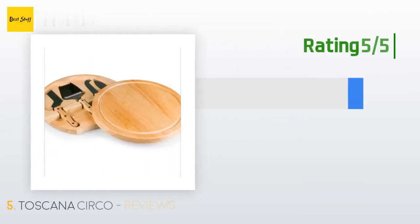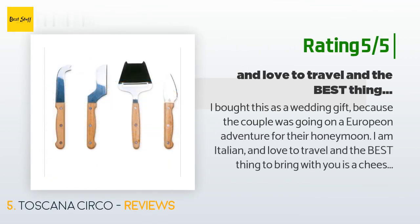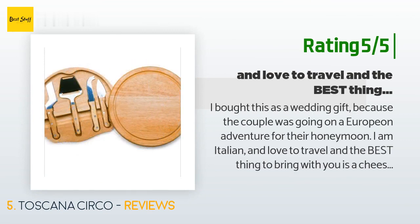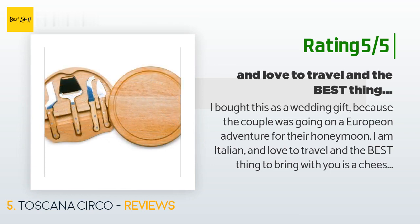Another happy customer said: 'I bought this as a wedding gift because the couple was going on a European adventure for their honeymoon. I am Italian and love to travel, and the best thing to bring with you is a cheese plate like this. You have everything you need to eat bread and cheese. I have no fonder memory than spontaneously buying bread, cheese, and salami and having a picnic by the Seine. I bought this for the couple to have that experience, but I want to buy one for myself too.'